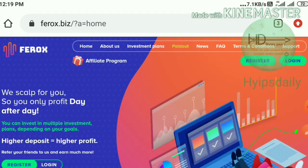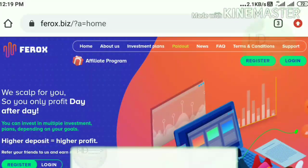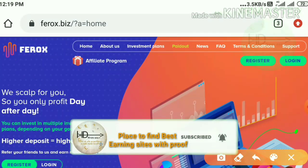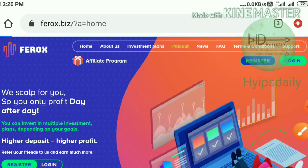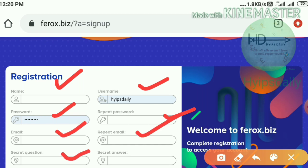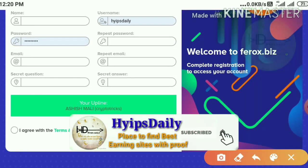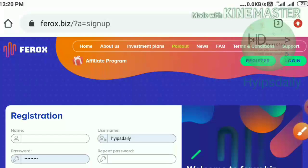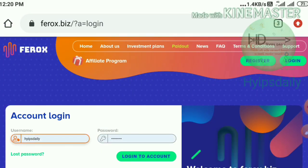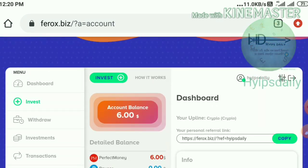Now coming back to the site — to land on the site you can use the link given in our description. This is how the site's actual interface looks. To create an account, just hit the register button. It redirects you to the registration form where you complete basic information: your name, username, password and confirmation password, email and confirmation email, and a secret question and answer. After completing this, agree to the terms and conditions then hit complete registration. After creating your account, enter your username, hit login — it redirects you to the account dashboard.